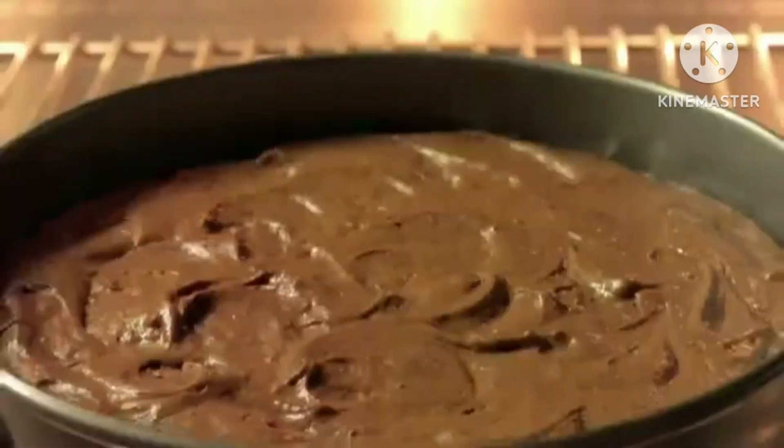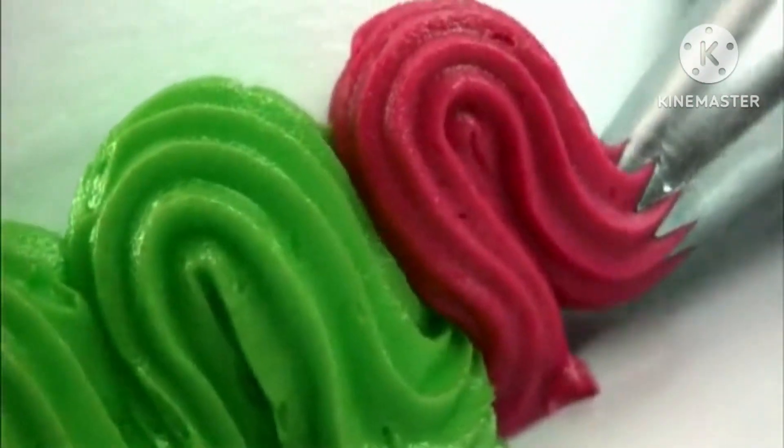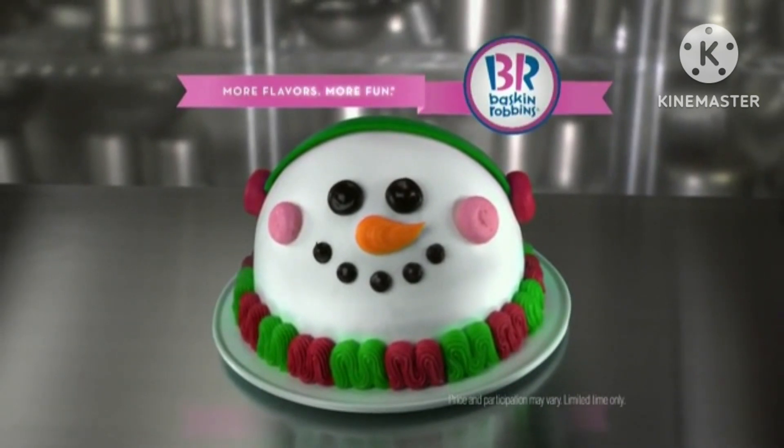Rich chocolate cake. Creamy ice cream in your favorite flavor. And a little touch of holiday magic. Pick up a snowman cake this holiday at Baskin-Robbins.